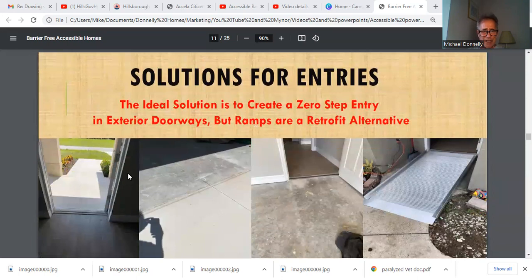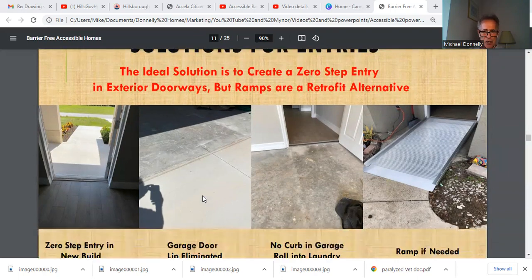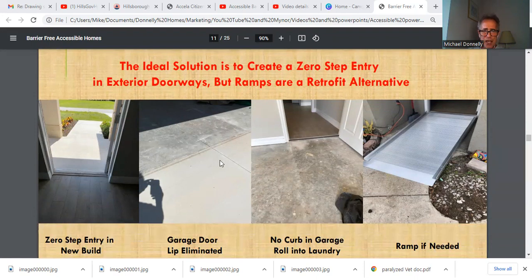The solutions for entries are many. In this new construction scenario, we took it from the driveway and made a slight pitch leading right into the house — wheelchairs can roll right in through a 36-inch door. This garage door has zero entry, so there's no lip going into the garage. Going into the laundry room, we have a slight pitch leading from the garage entry right into the laundry room, which allows the wheelchair to pass right over. And in a worst-case scenario, if a ramp is needed, we put one in — here you can see one that goes directly into the house and works really well.